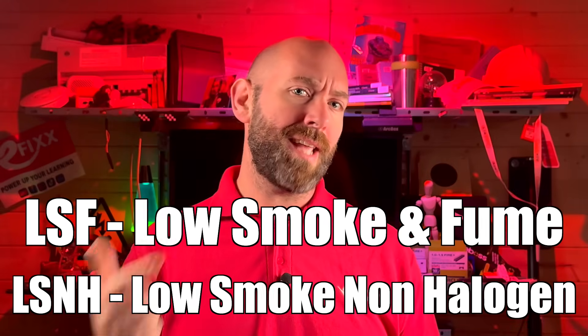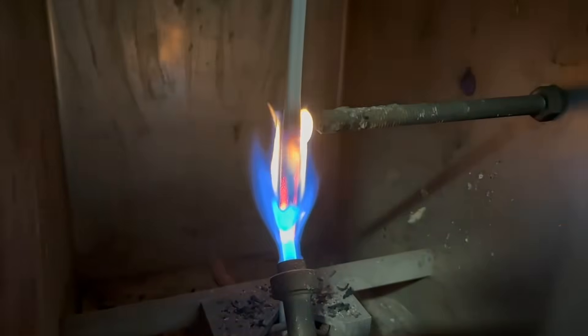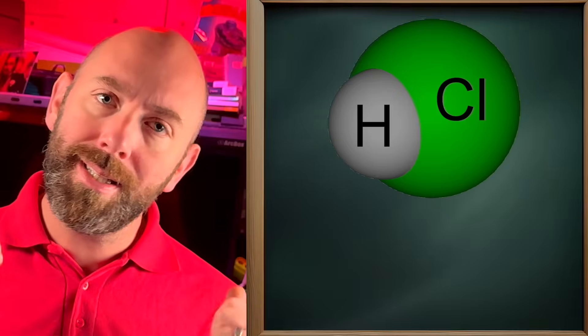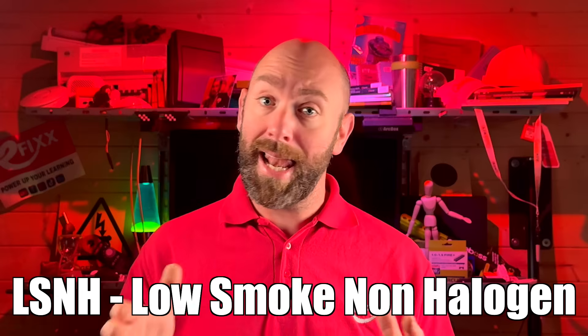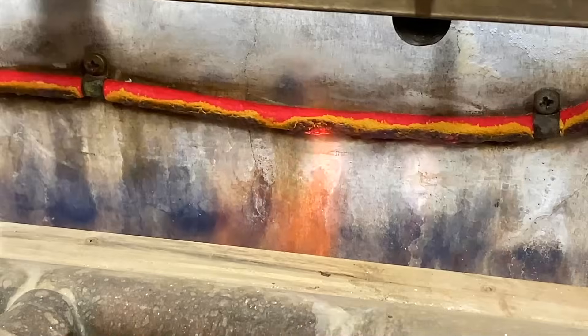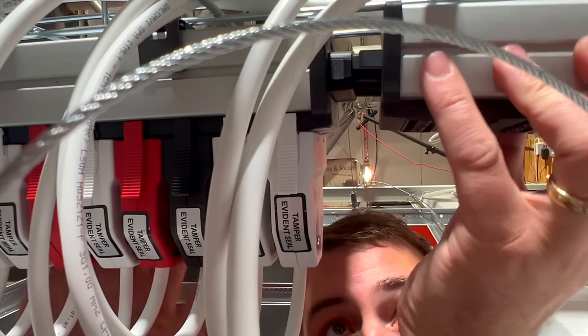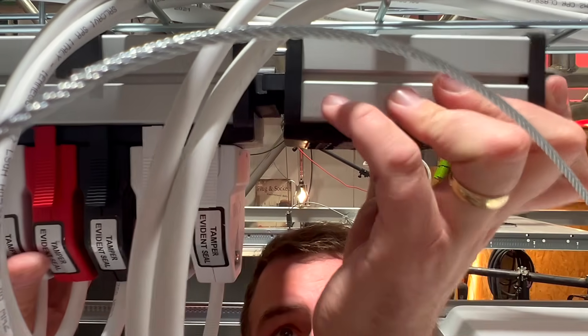You might be wondering: what is the difference between those low smoke terms anyway? LSF, or low smoke and fume cable, just produces less smoke than PVC cable, but it still releases halogens. LSNH cable — also known as LSZH or LSHF — contains no halogens and also produces much less smoke. That's the difference between something that produces a lot less smoke and something that eliminates toxic fumes altogether — and that's why systems like Flex 7 are such a practical solution.